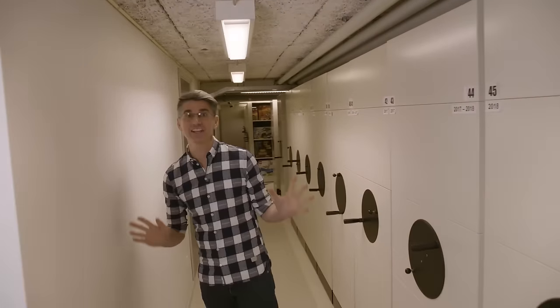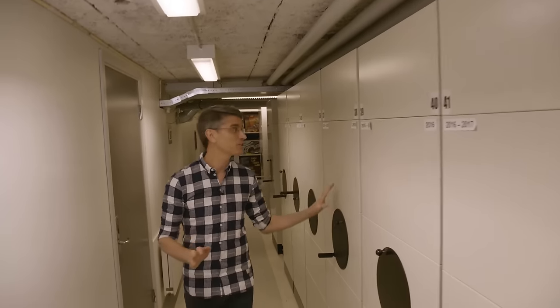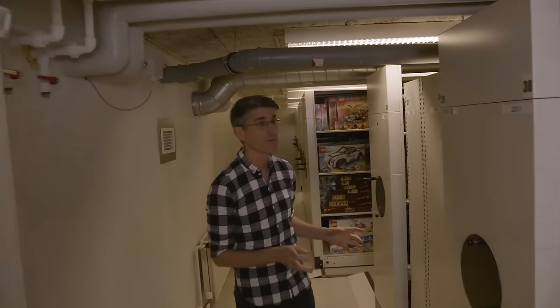Welcome. You are in a very special place — this is the vault. This is where we keep all of our LEGO products, available to LEGO designers like myself so we can get inspired, learn from the past, or sometimes just geek out and get lost in our memories of childhood.